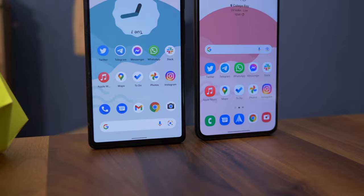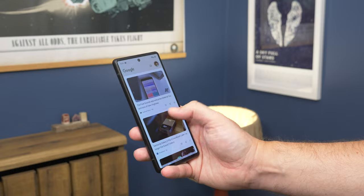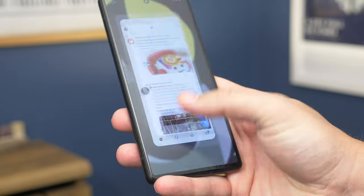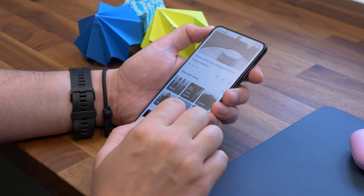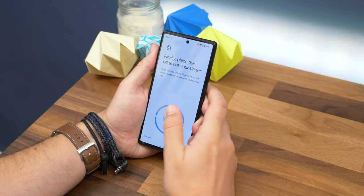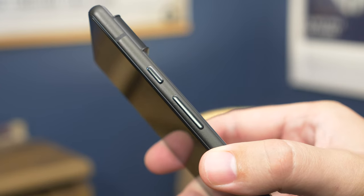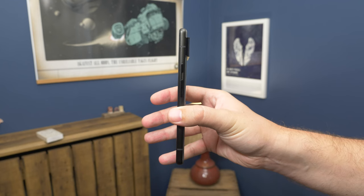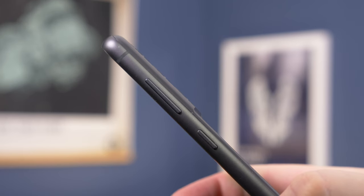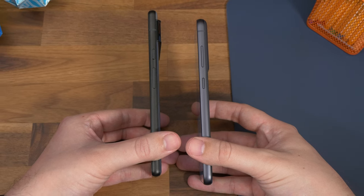Both have similarly skinny bezels, though the Pixel's do seem a tiny bit chunkier. One difference you can't see is the vibrator motor — Pixel has much nicer haptic feedback, feeling more like a tap than a buzz. Neither has a physical fingerprint sensor; both use in-display ones, but the Samsung's is more reliable, registering and unlocking quickly nearly every time. Pixel's power button is above the volume rocker, making it harder to reach, where Samsung has it within easy reach below.